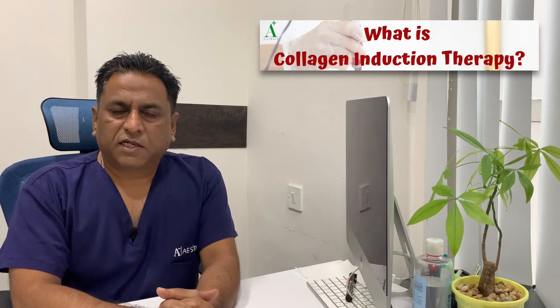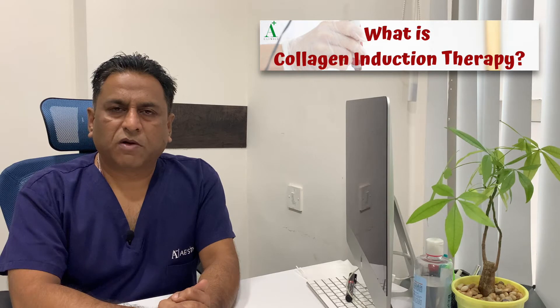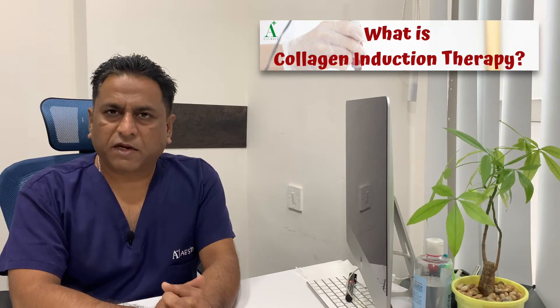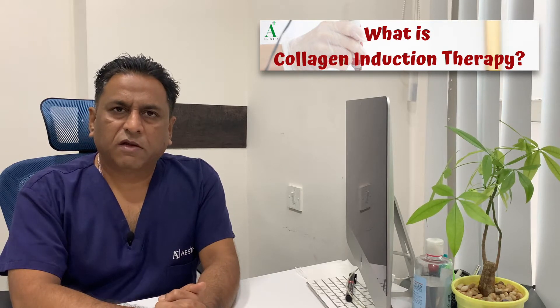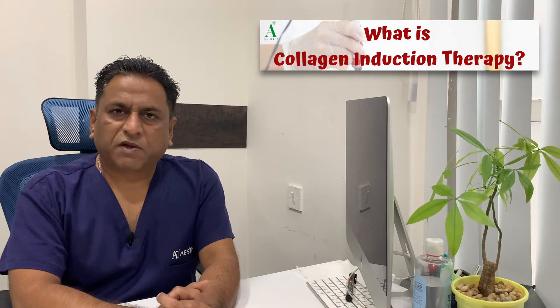Welcome back, welcome to Aesthetics Plus Clinics. Today we are going to be briefly talking about something called CIT, or microneedling. CIT stands for collagen induction therapy. Microneedling is a process by which you induce collagen formation under the skin, and it is an anti-aging procedure.